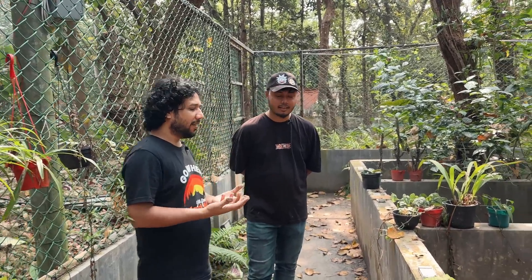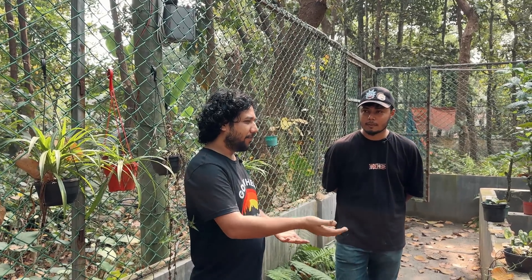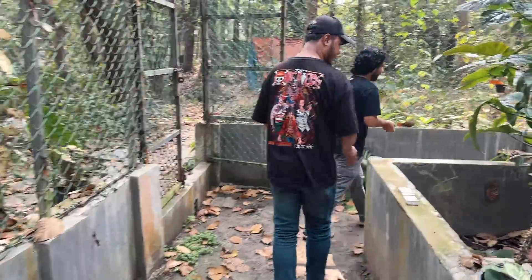In our center we have 150 plus individuals. There is a large founder population and a hatching population. We collect them one by one. We will see them grow as large individuals, and eventually we will go to the RF center — releasing them back to the forest.